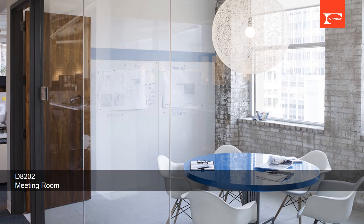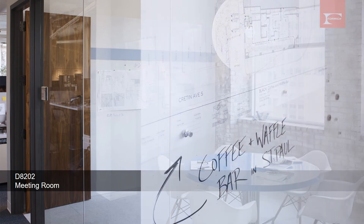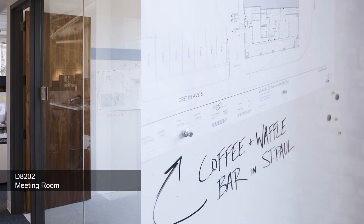This is a meeting room wall application using a grid point whiteboard. By adding grids to the surface, the whiteboard provides joining references where you can easily achieve very straight and neat writing or diagrams.